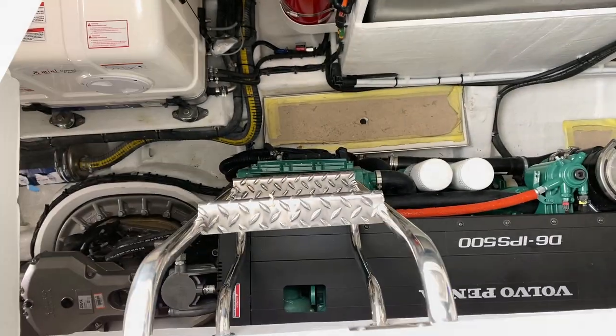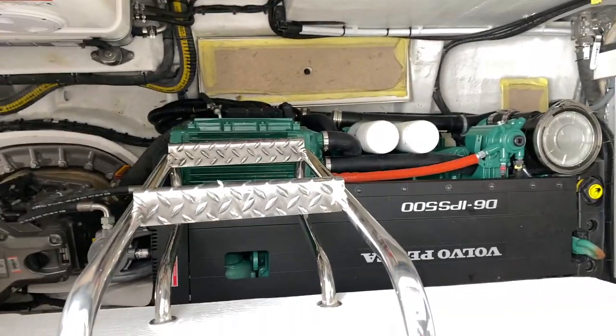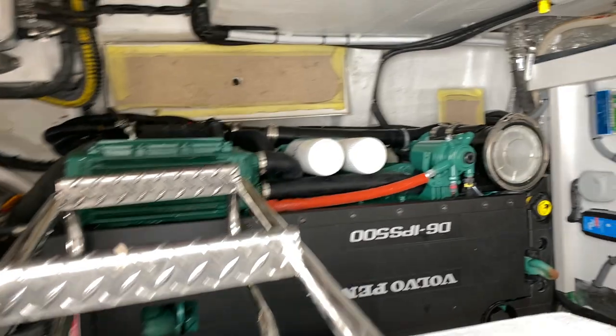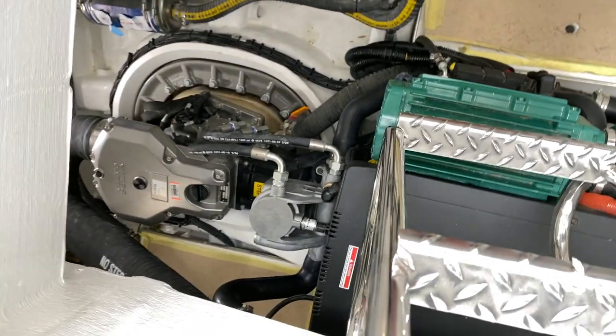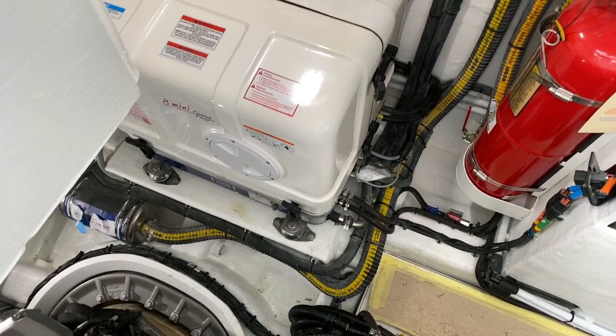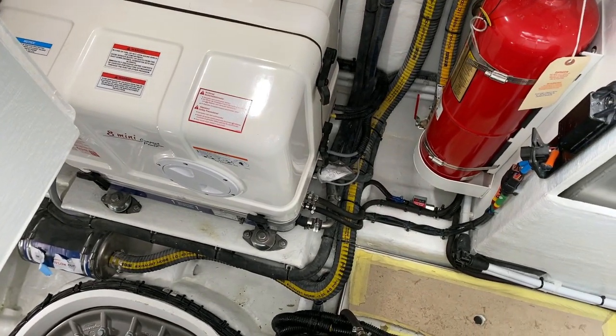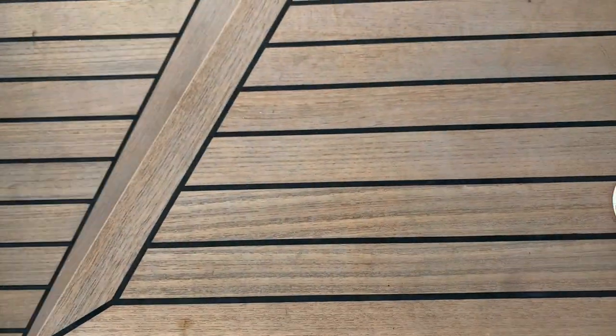Now on to the engine room access, easily accessible on the port side just before the salon door. A couple steps down you can see the Volvo Penta IPS 500 right there. Easy to check strainers, and you've got your pod system right there. There's a hush cover over the generator, which makes it nice and quiet while you're overnighting. Plenty of room down there to check systems.